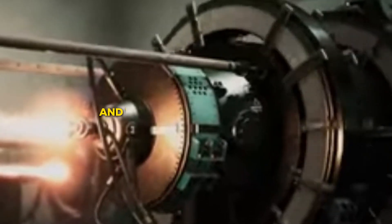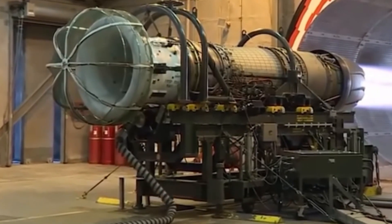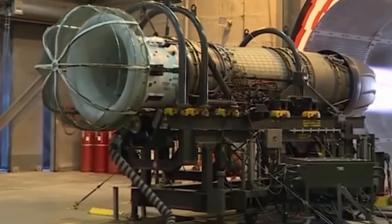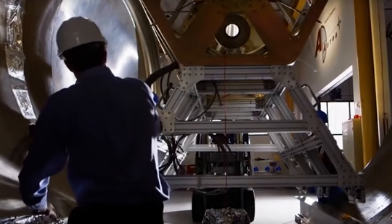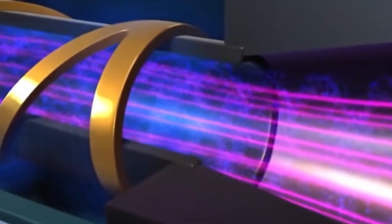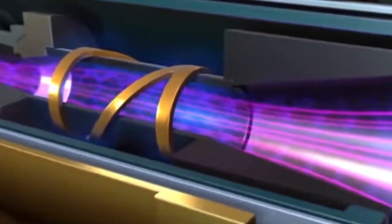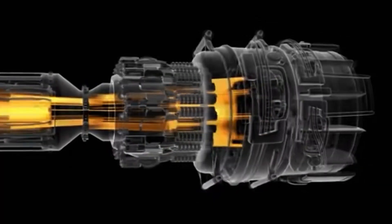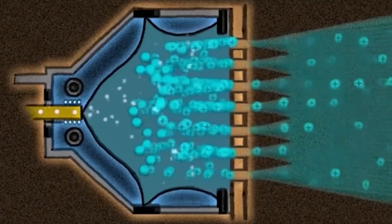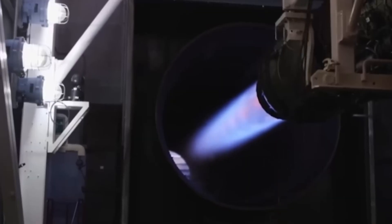In this video, we'll explore how the plasma electric motor works and why it has the world in awe. The plasma electric motor is a cutting-edge technology that uses plasma to produce an electromagnetic field that turns the motor shaft. The plasma is produced by ionizing gases like nitrogen or argon in the motor's chamber, generating electricity rather than relying on the rare earth metals and magnets used by traditional electric motors. A magnetic field generated from this plasma spins the rotor, powering the vehicle.